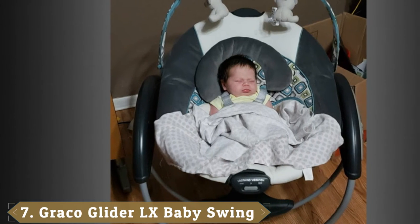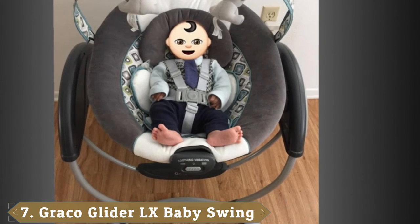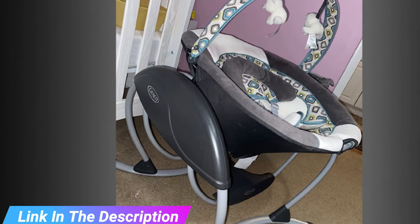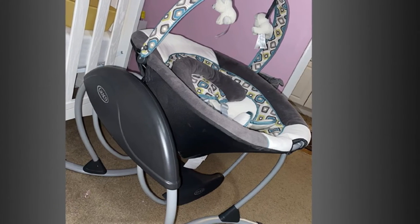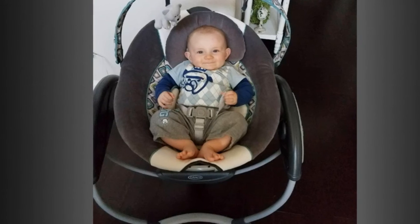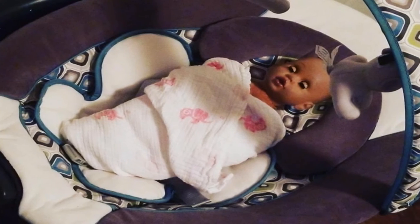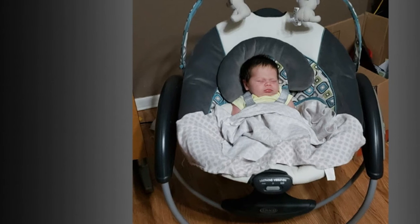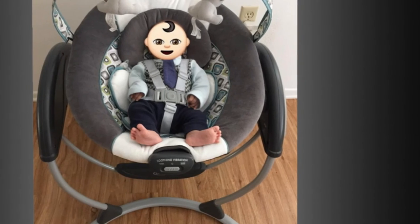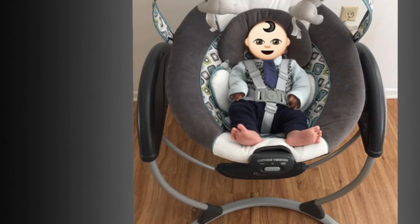Moving on to number seven, the Graco Glider LX Baby Swing is a unique gliding swing that soothes with the same gentle motion you use when cuddling and comforting baby in your nursery glider. The swing's plush, roomy seat with removable infant head and body supports and adjustable recline keeps baby cozy while music keeps baby entertained. Features include adjustable gliding speeds, two-speed vibration, an overhead toy bar, 10 classic melodies, and 5 nature sounds to delight and amuse your little one.